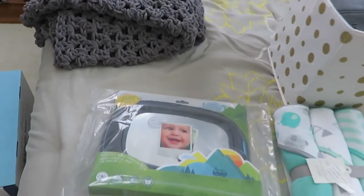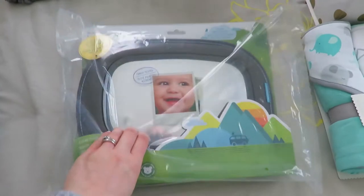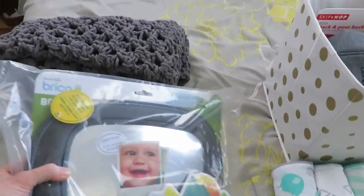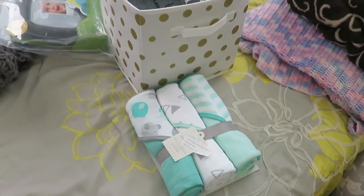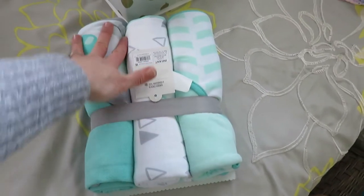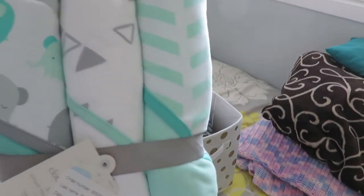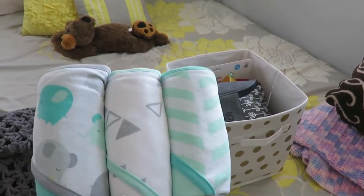Some other things I registered for that I got already is a mirror for the vehicle. I thought that would be ideal - I heard they're lifesavers for when babies are crying and you wonder why. These are some hooded towels and, as you can tell, I kind of like the turquoise color and gray. These are from Cloud9, so Target.